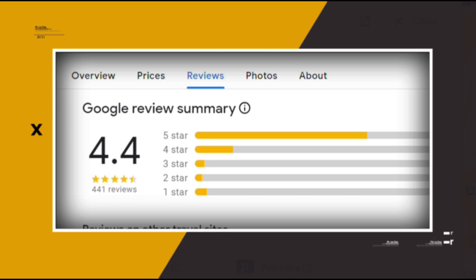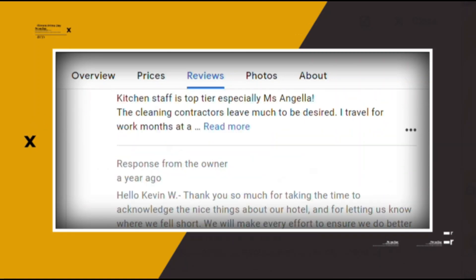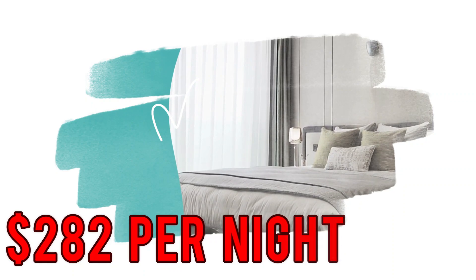Google reviews show a 4.4 rating based on 441 reviews. You can book a room for as low as $282 per night.